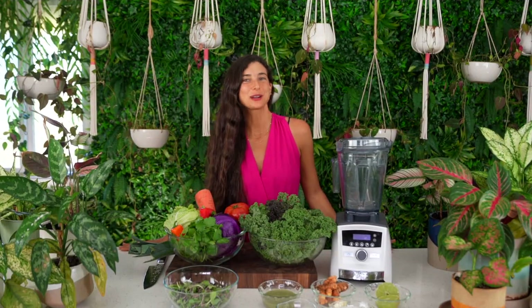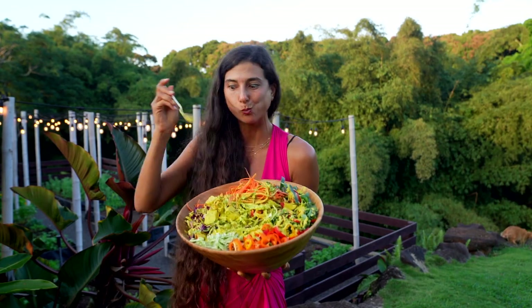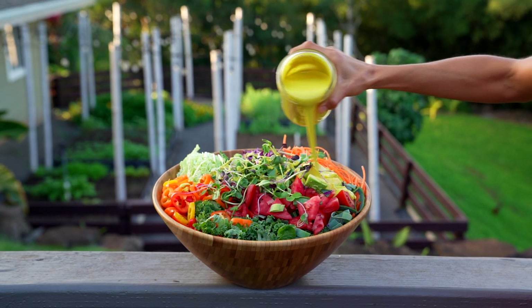So let me share with you what I'm eating for dinner along with this delicious dressing recipe. Let's dive in. I love this dressing because it is creamy, rich in nutrients, and it can go with anything.